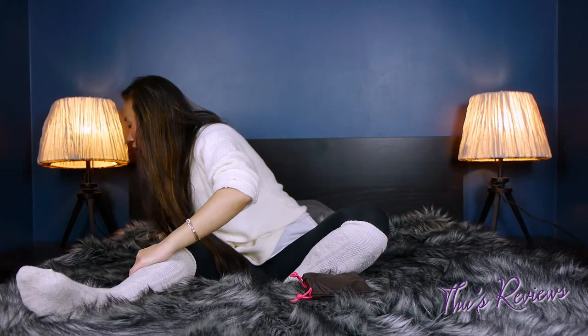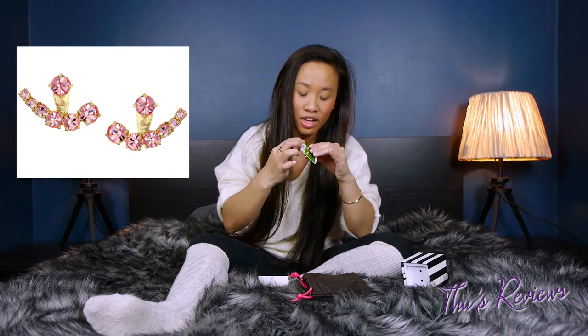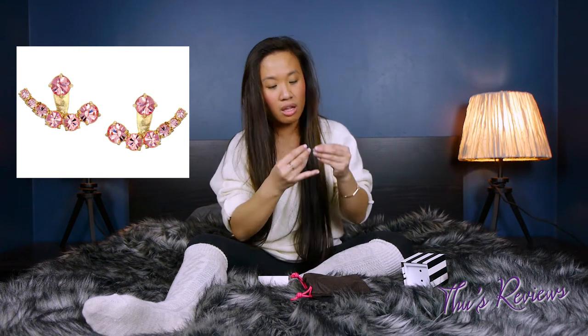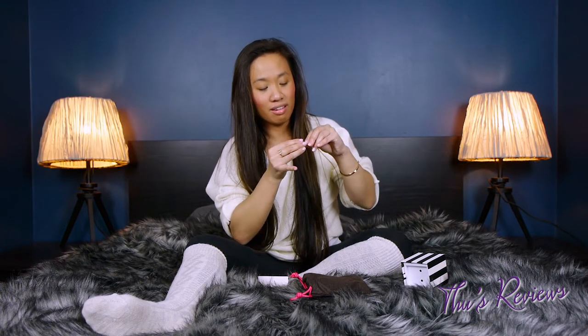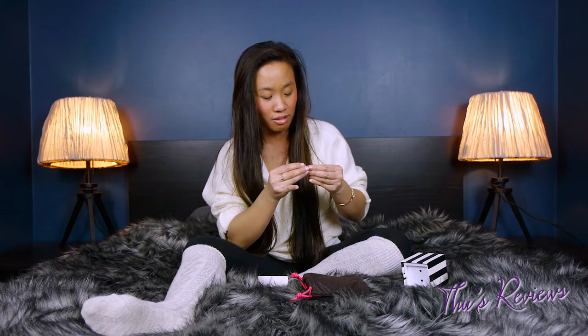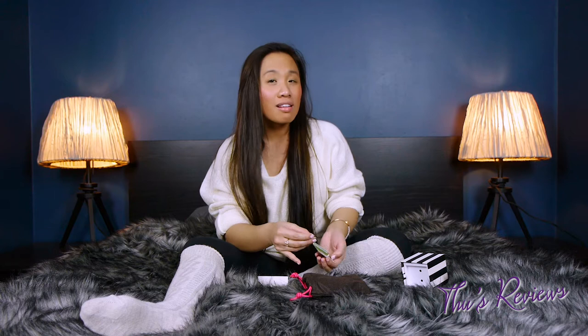I also got some earrings. I don't really like them — they're pink, I like them because they're pink, but they're like separate pieces. You can wear them separately or all together. I'm not quite sure if I'm digging the whole thing because earrings are a big deal for me. I mean obviously I love Kate Spade with my life, but I'm not so sure about this one.